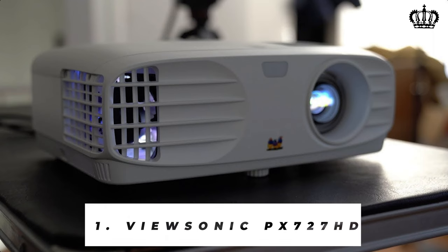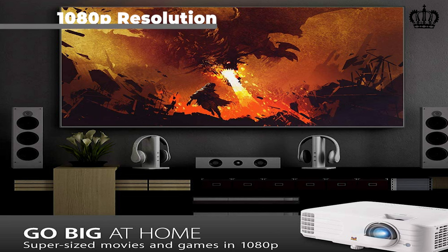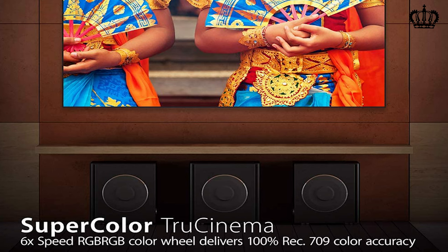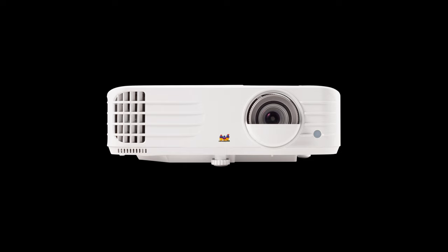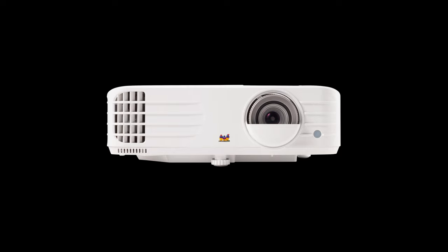Number 1: ViewSonic PX727HD Projector. ViewSonic has always produced high quality dynamic projectors, and the PX727HD also comes under the top ViewSonic products. The 1080p resolution, 2000 lumen brightness, and high contrast ratio all contribute to the amazing picture quality. Moreover, it consists of an RGB color wheel with Rec. 709 color accuracy, enhancing the sharpness and vividness. It has a special place for a gamer's bedroom with its 16ms response time, ensuring a swift and smooth gaming session, making it one of the best projectors for gaming consoles.